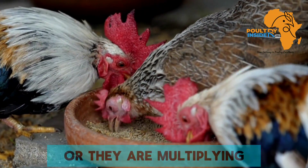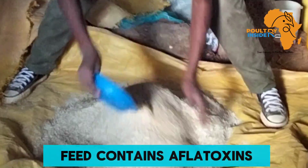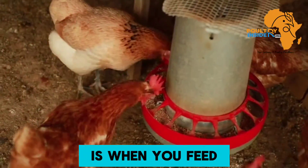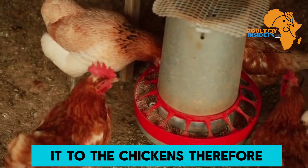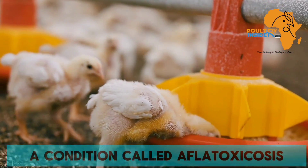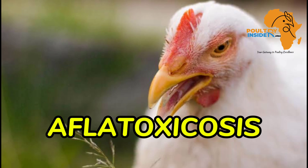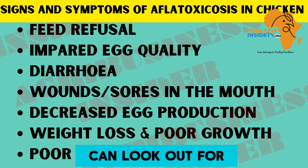One disadvantage is that when aflatoxins are growing or multiplying in the feed, you cannot know. To know that the feed contains aflatoxins is when you feed it to the chickens. Therefore, if your feed has aflatoxins, your chickens are going to develop a condition called aflatoxicosis, and here are some of the signs and symptoms that you can look out for.